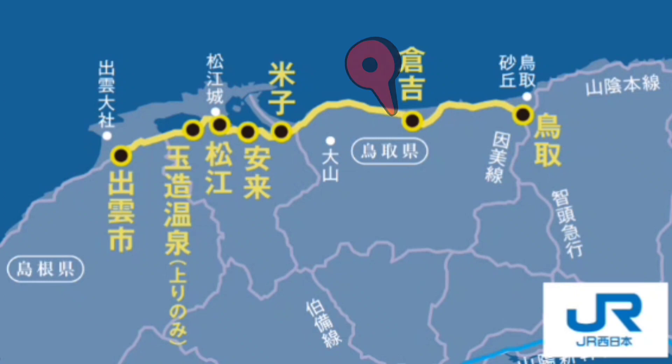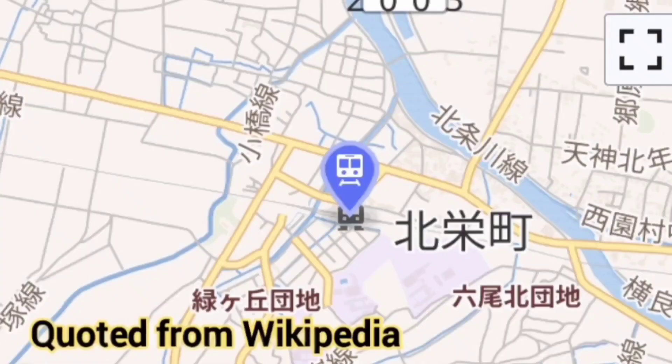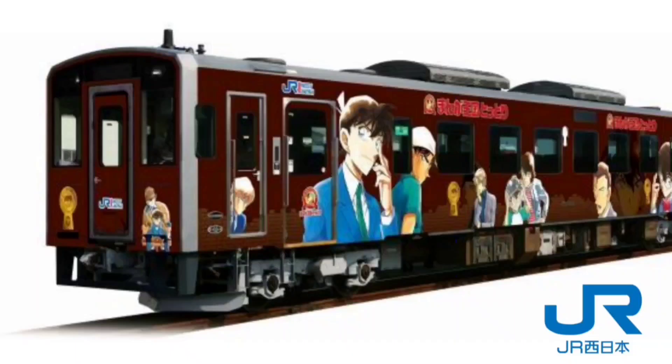The next station where the Ametsuchi made an operational stop was Yura Station, also known as Conan Station. Gosho Aoyama, author of the famous Detective Conan, was born in Hokuei Town, Totori Prefecture, where Yura Station is located, so this station was given the nickname. There is also a station name sign for Conan Station, and Conan figures are at the entrance of the station building. A Conan wrapping train is actually in operation.